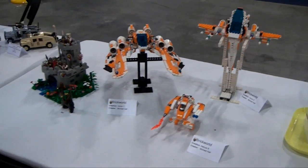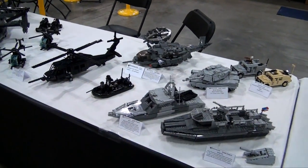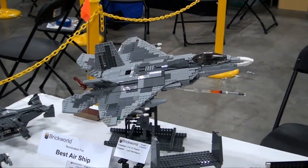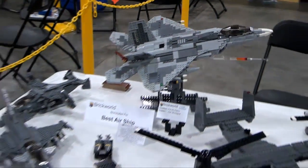We move into a few spaceships. Over here are some really great military builds — you can see boats, planes, helicopters. The Raptor right there is nominated for Best Airship. A whole set of really impressive builds there.